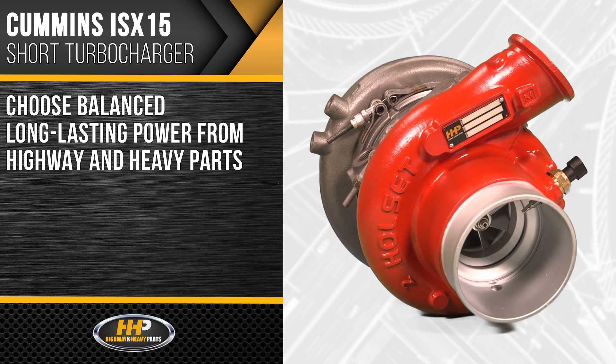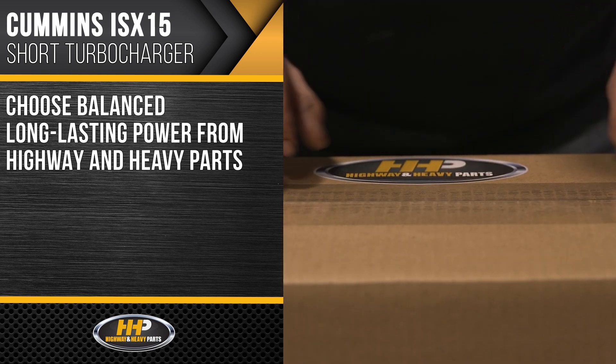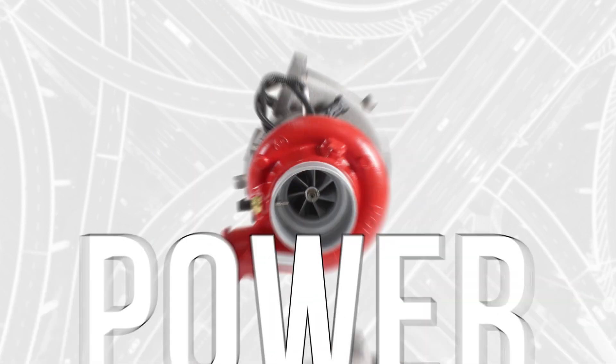Choose balanced, long-lasting power you can count on with a turbocharger from Highway & Heavy Parts. Quality, Performance, and Power.